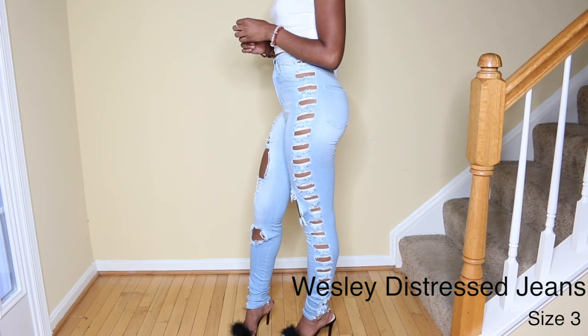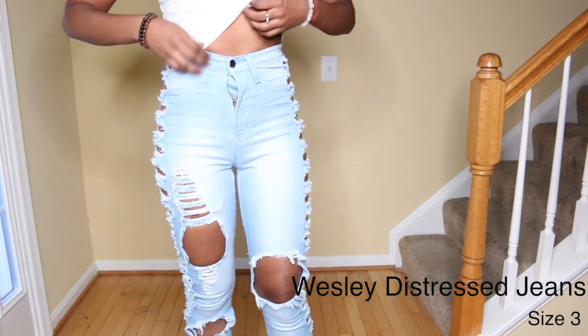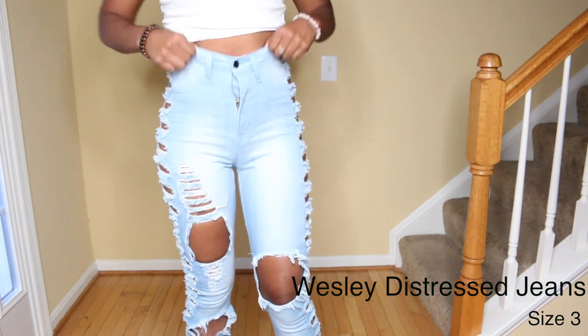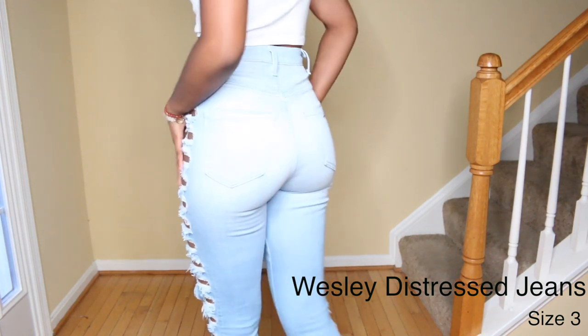These next jeans are the Wesley Distress jeans and they have cutouts all the way up and down. These jeans are so comfortable. Don't get me wrong, they're really cute, but they are extremely comfortable and have loads of stretch to them.